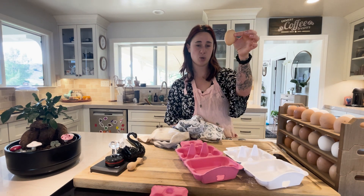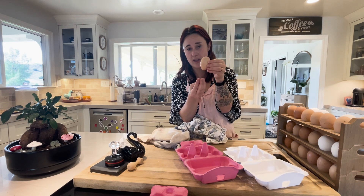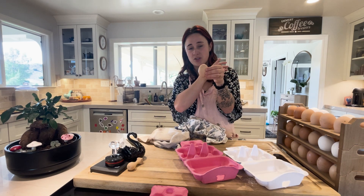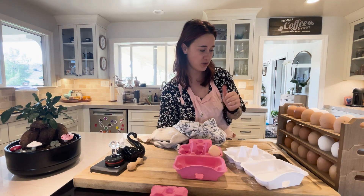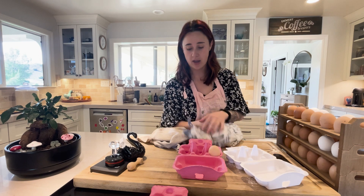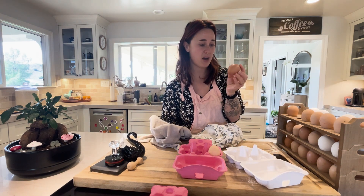I store the eggs pointy side down because of the air pocket — it'll go up and it's just a lot easier to store your eggs that way. It also helps them last longer because of the air pocket in there.